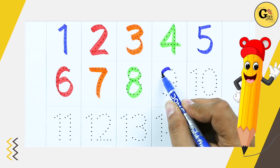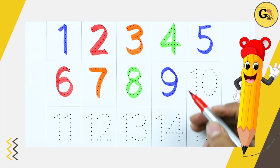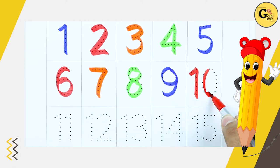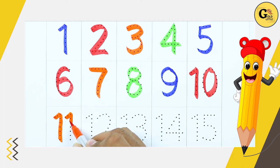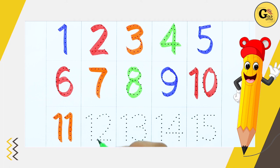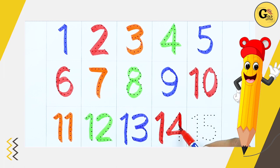Number 9 - 9. Number 10 - 10. Number 11 - 11. Number 12 - 12. Number 13 - 13. Number 14 - 14. Number 15 - 15.